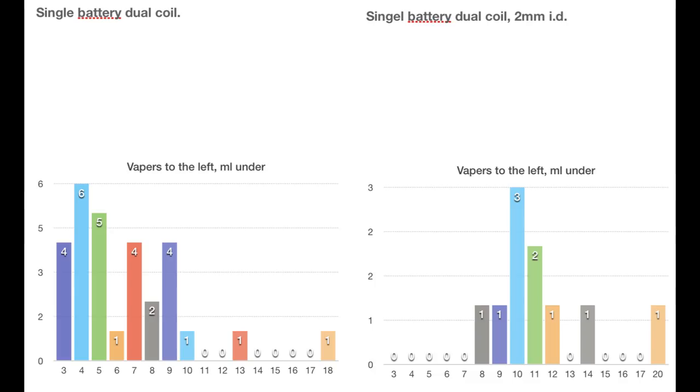When you keep your coils warm all the time you spend a lot less energy. So that skews this result a bit to the right. Expect around eight milliliters when you vape normally.